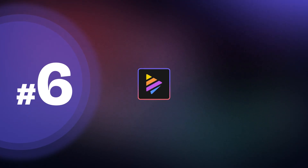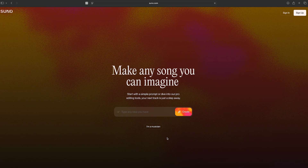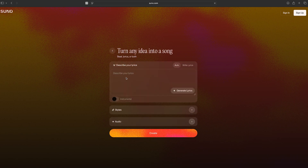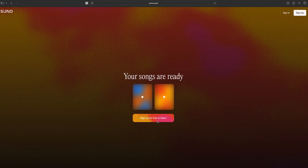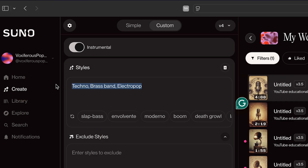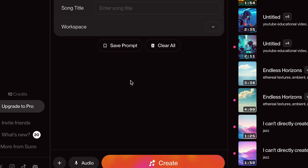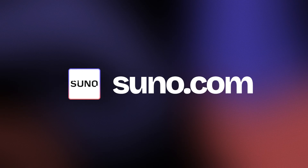Before we wrap up, here is a quick bonus one for you — Suno. If you are someone who wants to work with sound or music, this AI tool lets you generate music from simple text prompts. Type your theme, mood, or lyrics and Suno will create a full track with vocals and instrumentals, also royalty-free. It's perfect for creators needing background music or anyone who wants to experiment with making music. Like, I created this background music with Suno AI — super fun, and it's free to start at suno.com.